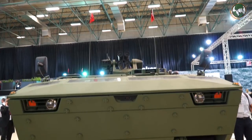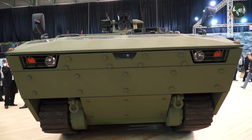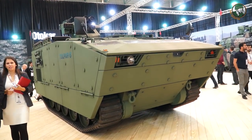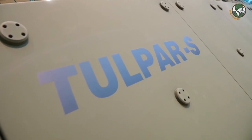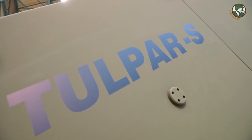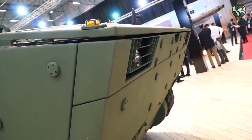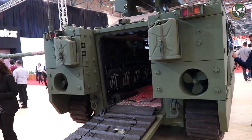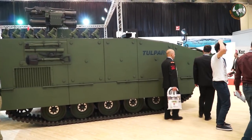Otokar has wide experience on wheeled vehicles, but the industry is developing and we are one of the main players in the market with our tracked vehicles as well. The success we achieved on wheeled vehicles has carried over to tracked vehicles. Our tracked vehicle story started with Tulpar, which is a heavier version of the vehicle you can see behind me. This lighter version is called Tulpar S — it weighs 17 tons and is also amphibious.